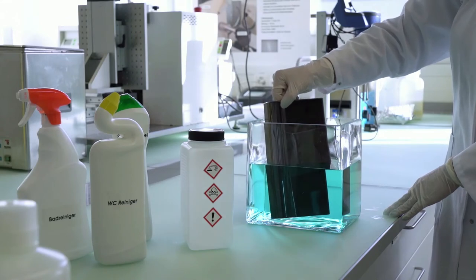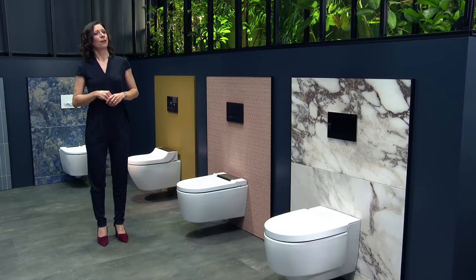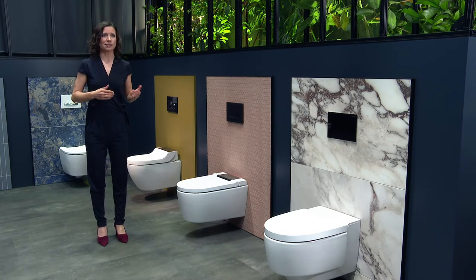Thanks to our endurance function tests, mechanical testing and chemical resistance monitoring, only the finest, highest quality materials get the green light, ensuring the longevity of our products. As a result, AquaClean appliances are able to withstand even the harsh conditions found in hotels, where they are subjected to aggressive cleaning agents day in, day out. All of this developmental progress is possible because we are close to the market and our customers. Our trade partners and plumbers provide us with feedback on a daily basis, which we then pass on directly to our in-house development team.